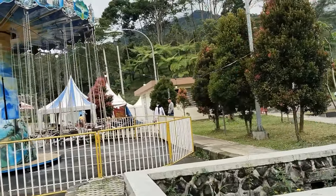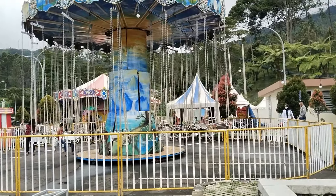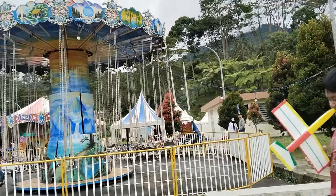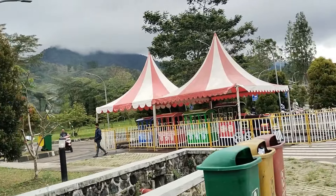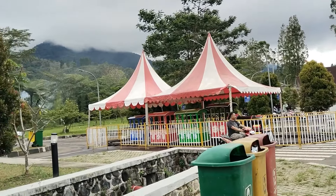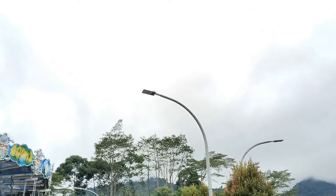Oke teman-teman sekian dulu review dari saya. Di area Gunung Mas itu ada apa saja, yang lagi viral itu adalah Menara Pandang. Semoga video saya ini bisa bermanfaat untuk teman-teman semuanya. Dan saya akhiri. Wassalamualaikum warahmatullahi wabarakatuh.